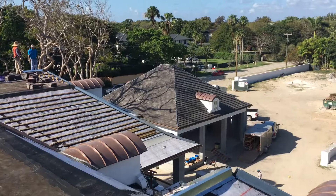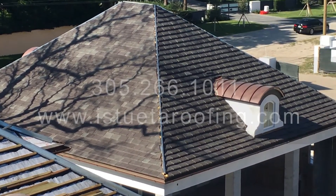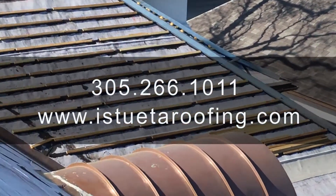Stay tuned for the finished project. If you're interested in a residential roof estimate, give us a call today: 305-266-1011.